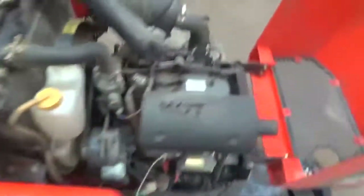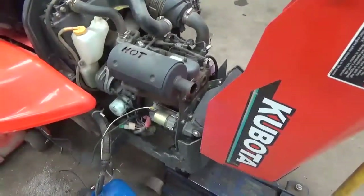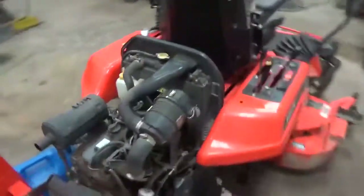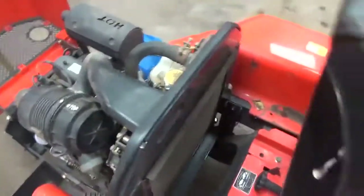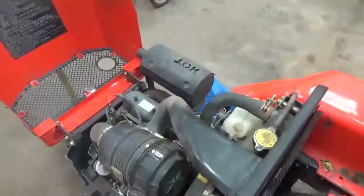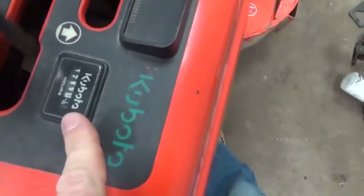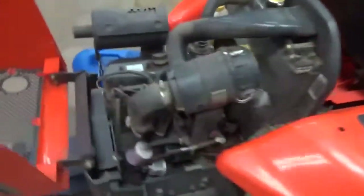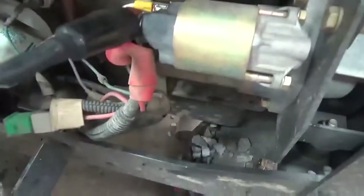We unbolted the front shaft off the crank so that nothing was turning, and we have removed the transmission. We're going to go ahead and fire this thing off.